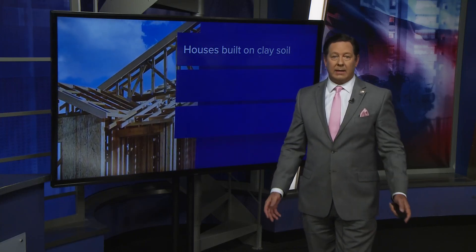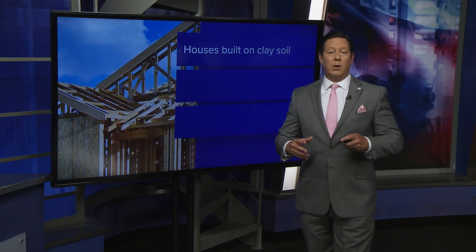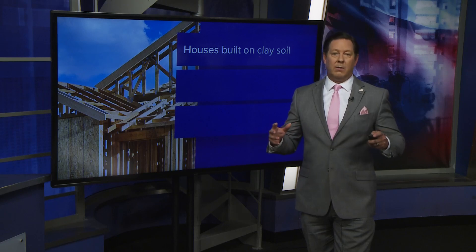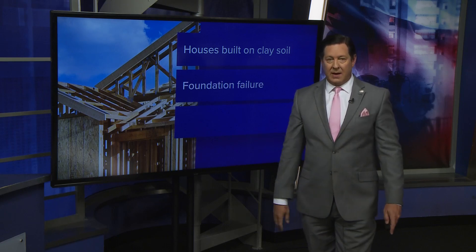During hot and dry months, that clay loses moisture and oxygen, causing it to shrink down. But during weeks of heavy rain that we experienced in May, that clay is expanding. This repeated cycle can lead to our second thing to know tonight: foundation failure.